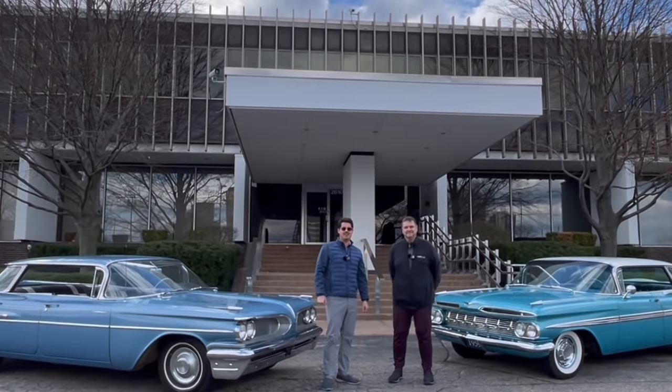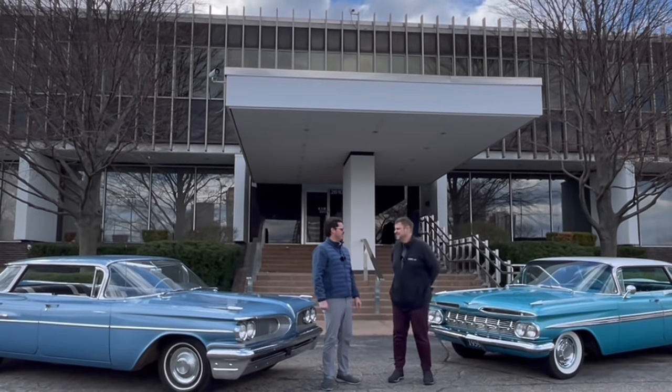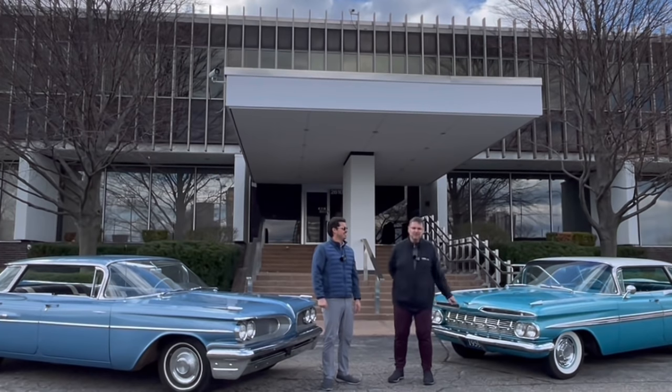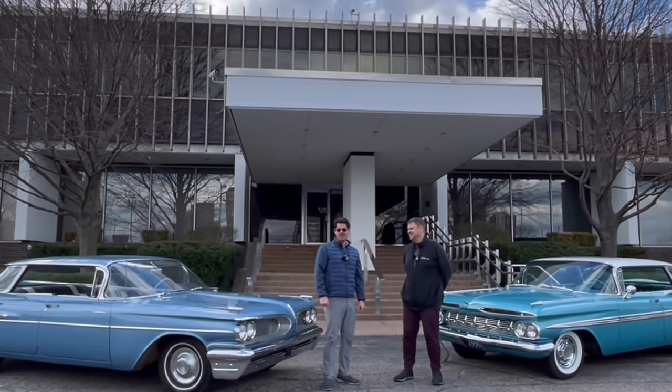Welcome to Rare Classic Cars today, and we have a special treat. I have my friend — I'll use the term friend loosely — Mark. You may have heard Mark in a previous video where we reviewed his 1962 Plymouth, and now we have some wireless mics.